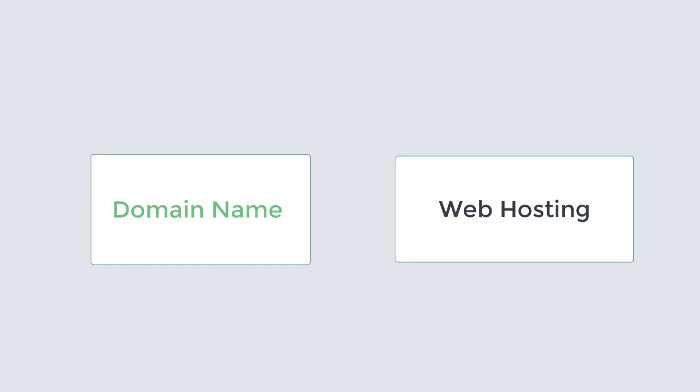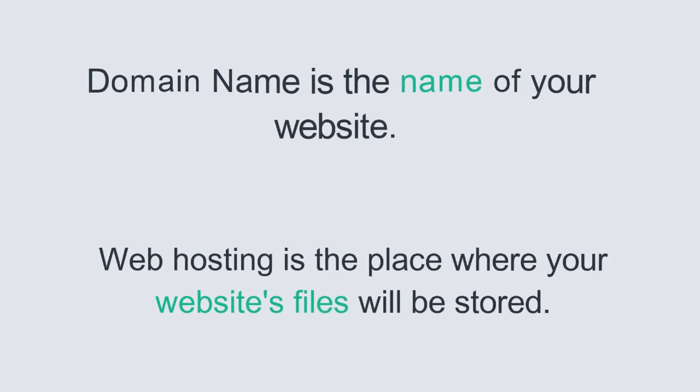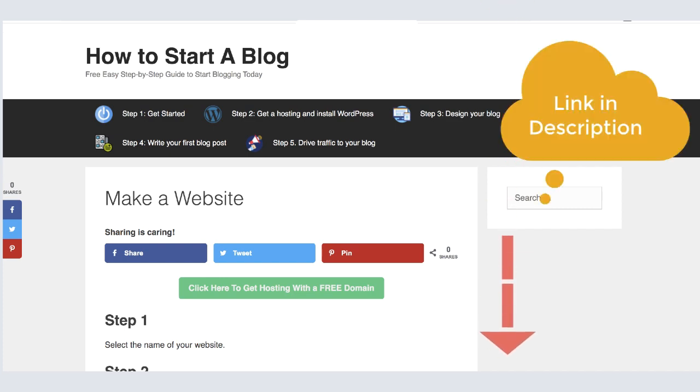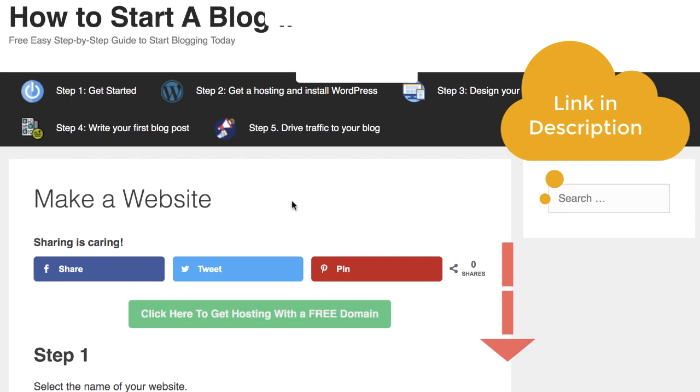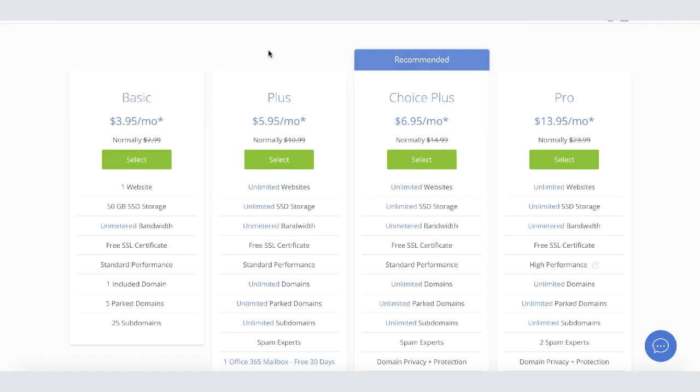To create a website you're going to need a domain name and web hosting. The domain name is the name of your website, and the web hosting is the place where your website files will be stored. Click on the link in the description below, then click the little green button to go to Bluehost. From there, click the green Get Started button to go to the hosting selection page. If you're just starting out, go with the basic $3.95 a month package — and I'll show you how to get it even cheaper.